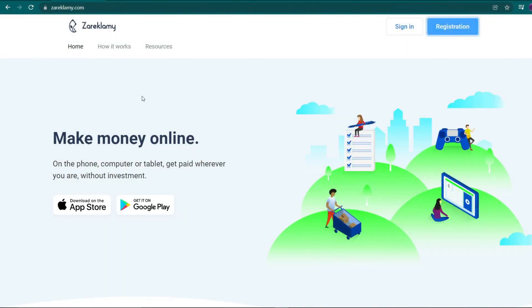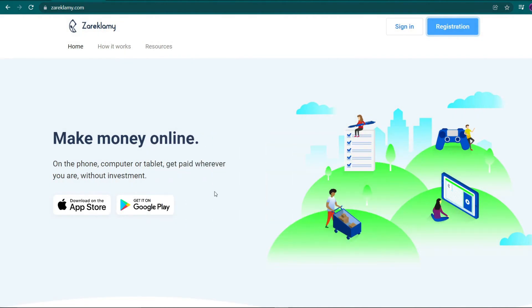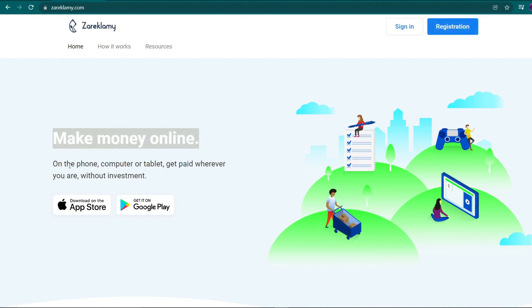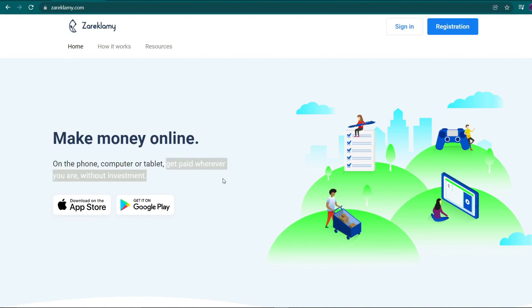Our platform is known as Zarek Lumi, and you can find it on the internet at zareklami.com. This is their homepage. And as you can see, you may earn money by utilizing your phone, computer, or tablet to make money online. Furthermore, you will be paid regardless of where you are on the planet. Since this program is available on your phone, it can be downloaded on both iOS and Android devices, as it is available in the App Store and Google Play Store, respectively.